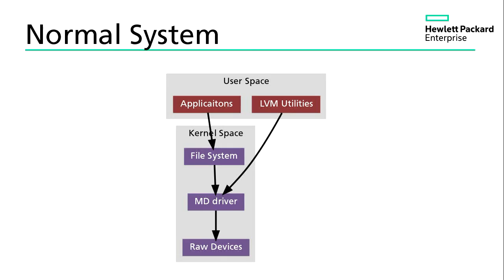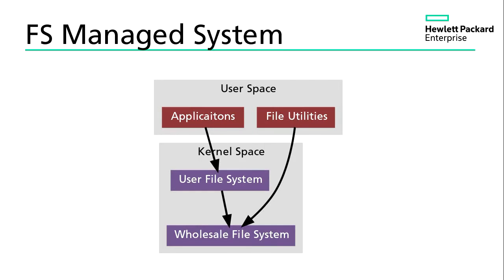Here's a normal system: applications and LVM utilities. The applications talk to the file system which talks to the DM driver, and that talks to the raw devices — there can be many raw devices with many different device drivers. In a file system managed system, I have this wholesale file system which is the librarian file system, and then you can have a user file system on top of that. From user space, the mechanisms look the same — you just use different utilities to do file system management, and those utilities are ones the user is already familiar with.